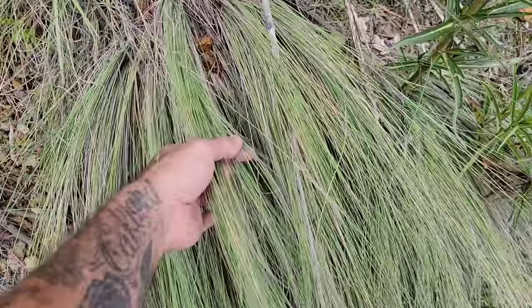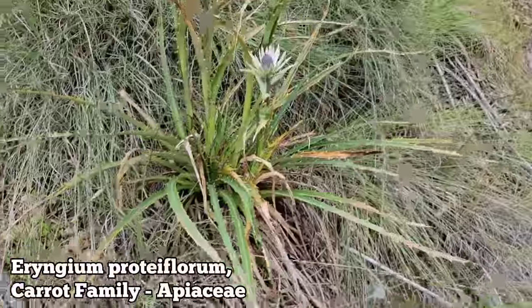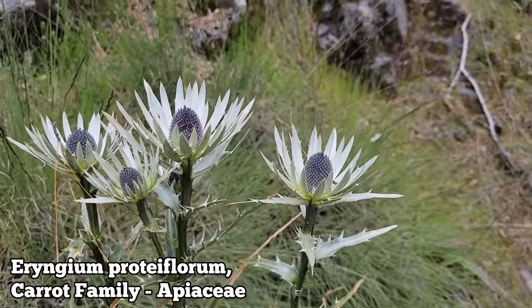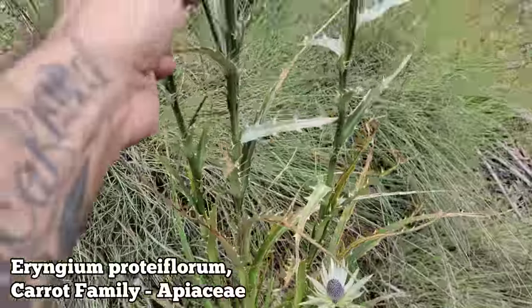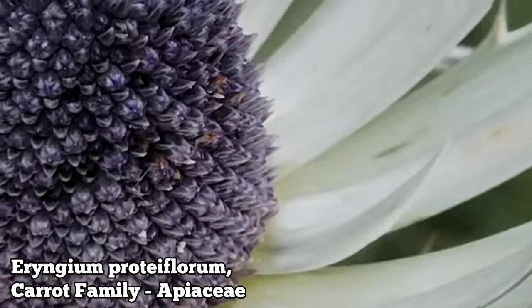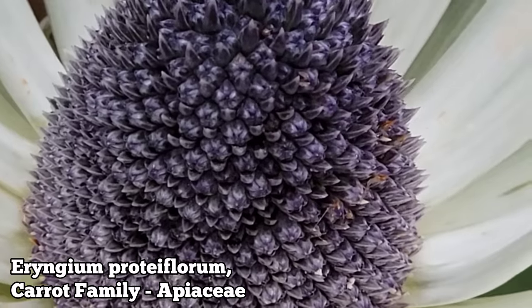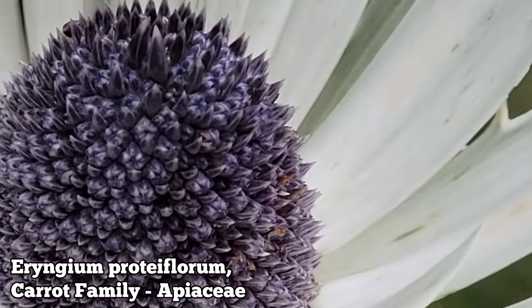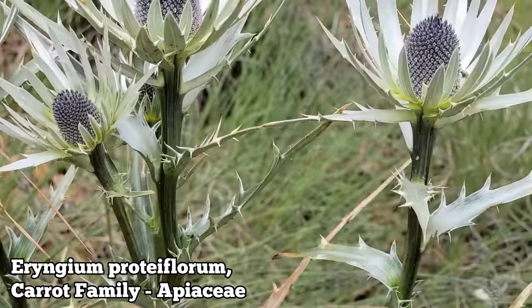Look at this grass — is it a Muhlenbergia? Look at that Eryngium — it's so mean, but it still wouldn't hurt to have it in your garden. Let's take a close-up look at that inflorescence. You can see what we got going on — a bunch of tiny flowers, three or four hundred tiny purple flowers. Almost like an Asteraceae capitulum, but it's a carrot — Apiaceae.